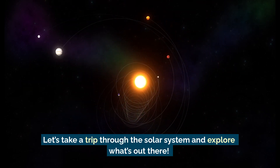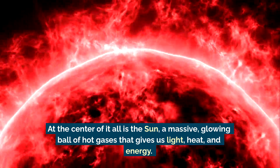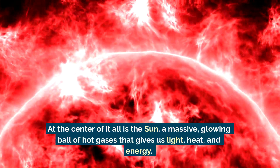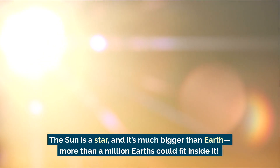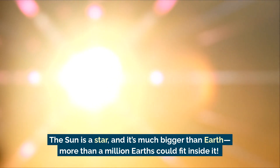At the center of it all is the Sun, a massive glowing ball of hot gases that gives us light, heat, and energy. The Sun is a star, and it's much bigger than Earth — more than a million Earths could fit inside it.